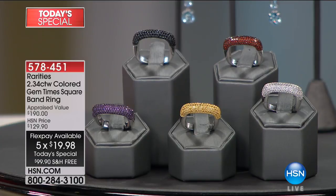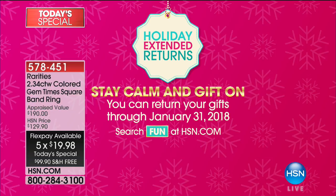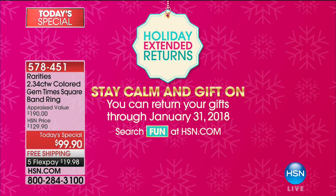Your first monthly payment. As a gift, we have extended our returns. You have until the 31st of January 2018. Doesn't get any better than that.